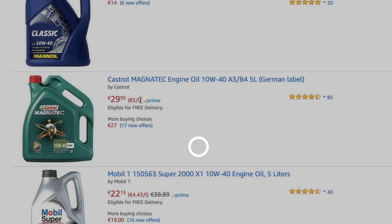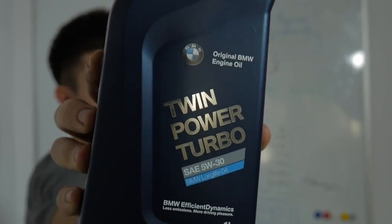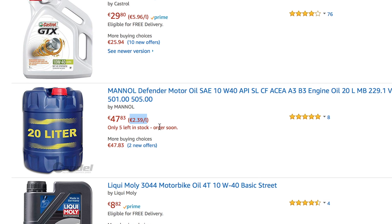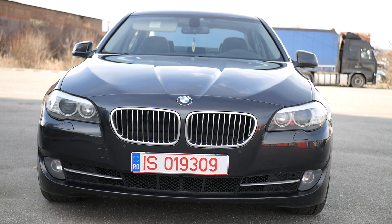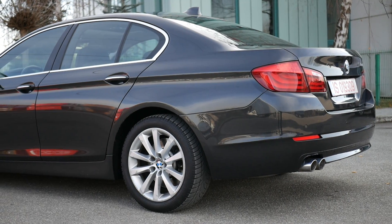Approvals such as BMW LL01 or LL04, which stands for Long Life 04. I was wondering one day why there are oils on the market which cost around $6 per liter and why there are oils which cost $30 per liter — there has to be a difference. If we take BMW for example, you can use a cheap oil such as the Castrol Magnatec 5w40, which is approved by BMW, but it's not a high quality or high performance oil.